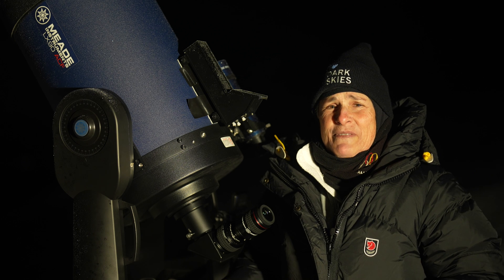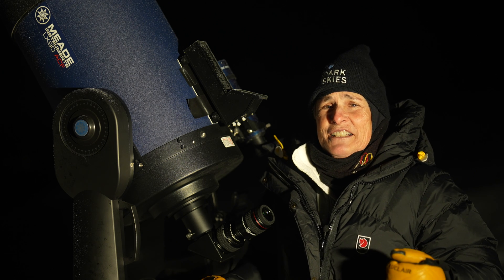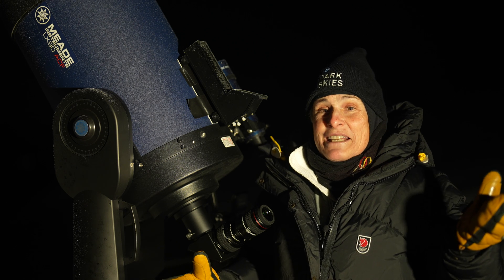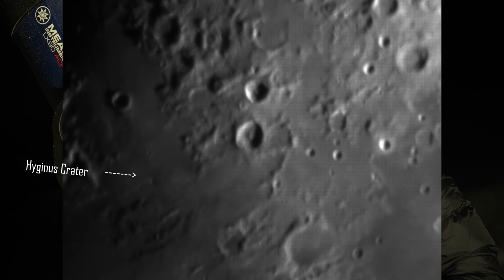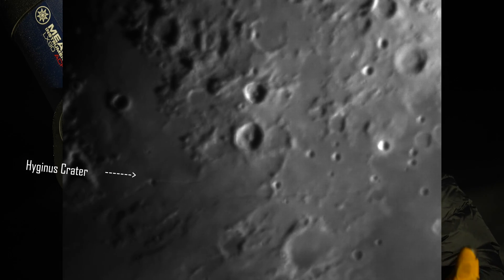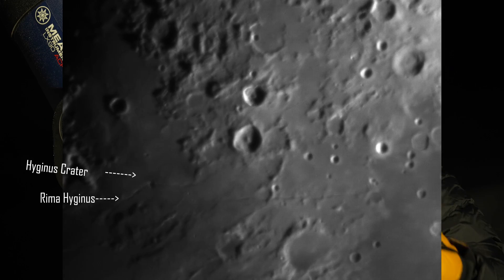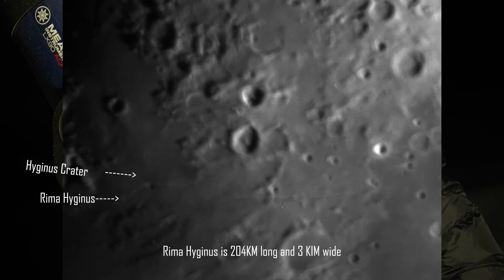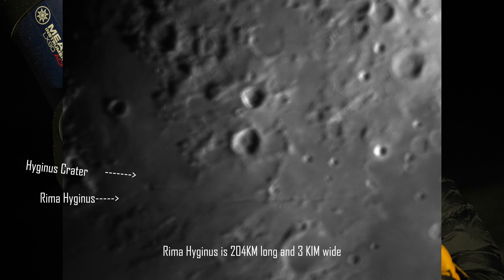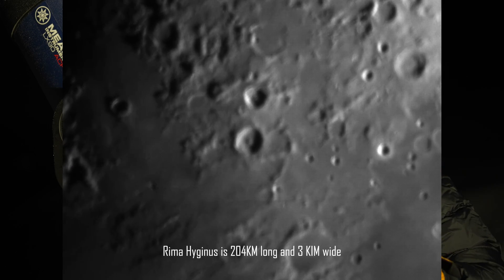Right in the middle of the moon is a prominent feature that you can see with even a three-inch telescope. Rima Hyginus — Rima is Latin for fissure — also known as Hyginus Rill. Rill is a valley or trench on the moon. Hyginus Rill is 204 kilometers long and 3 kilometers wide, and is bisected by the small crater Hyginus.